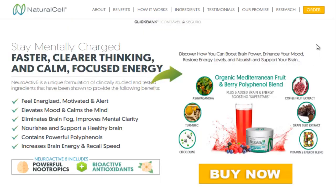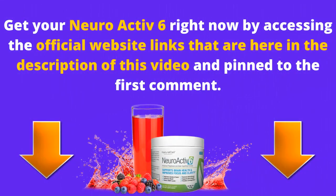Neuroactive 6 is the perfect combination to increase focus, strengthen your memory and increase brain energy. Get your Neuroactive 6 right now by accessing the official website links that are here in the description of this video and pinned to the first comment.